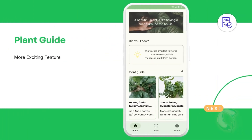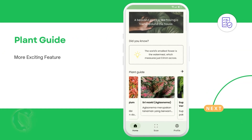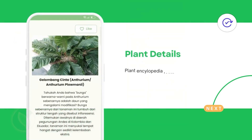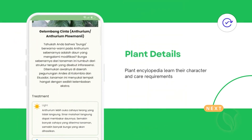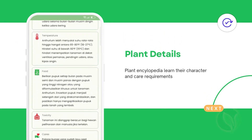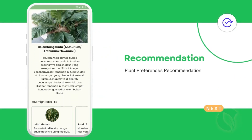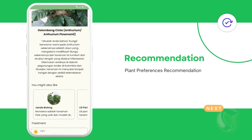Ornament doesn't stop at just identification — it goes beyond by offering a range of exciting features. Explore the plant encyclopedia to discover new species, browse through stunning images, and learn about their characteristics and care requirements. Ornament also understands your unique preferences and offers personalized recommendations based on your interests.